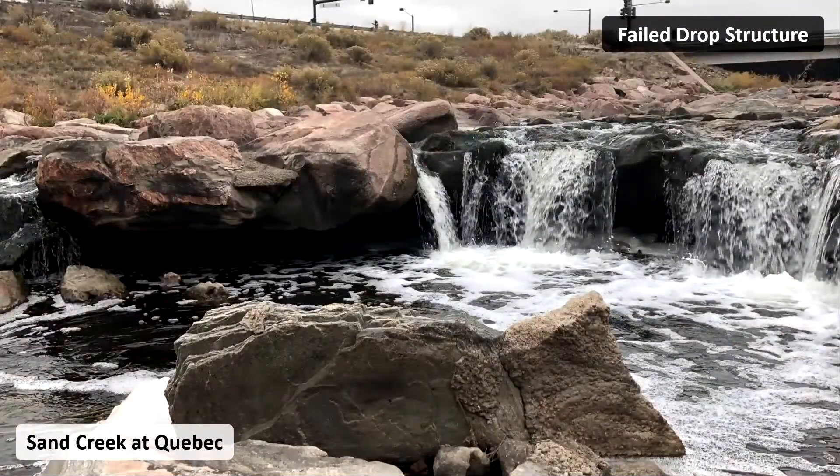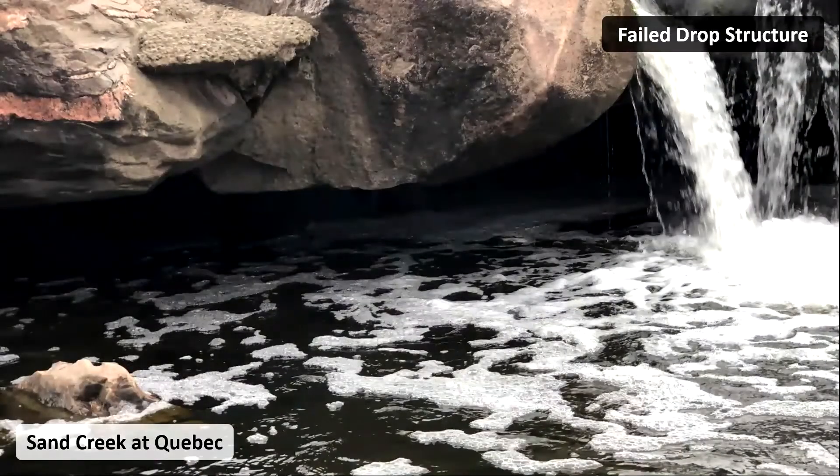That area of pooled water is where boulders used to sit, and when they got undermined, they fell into the void. You can see the hole goes further back, so it's a matter of time before the whole thing crumbles.